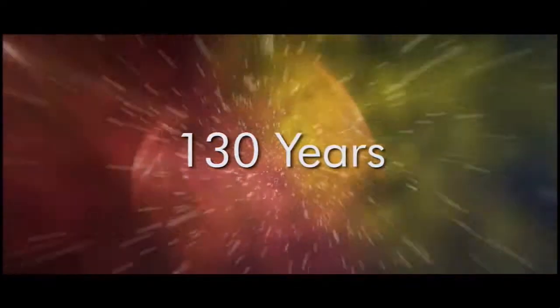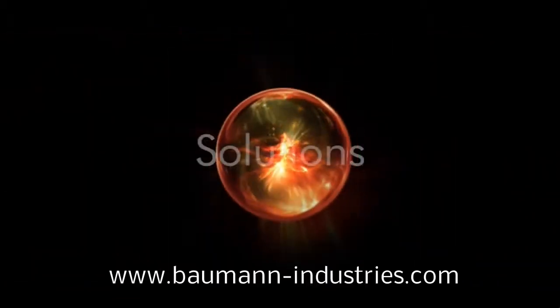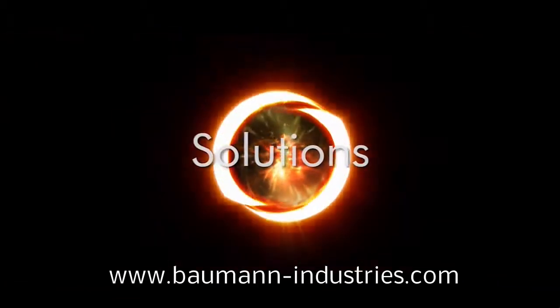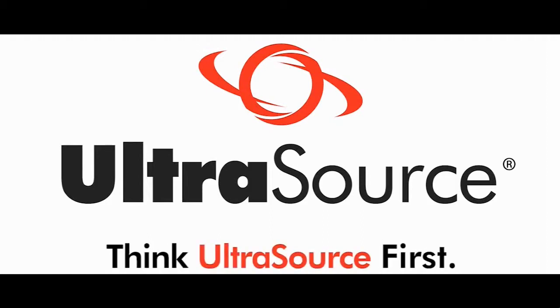For over 130 years, Ultrasource has been innovating products and solutions to help grow your business. Thousands of companies worldwide know that Ultrasource is the best way to address their processing and packaging equipment needs. So think Ultrasource first.